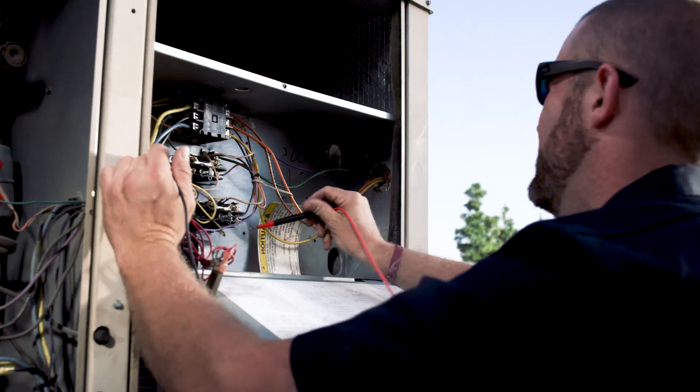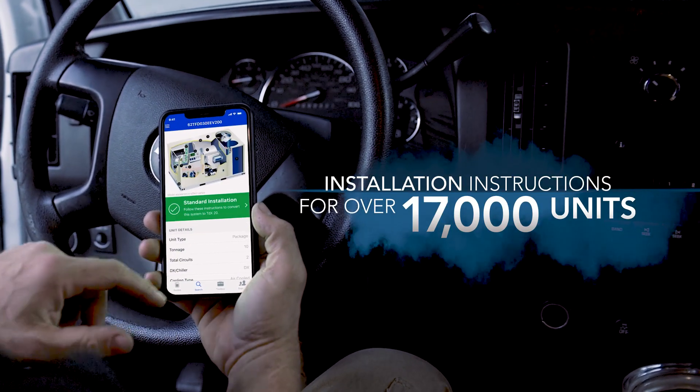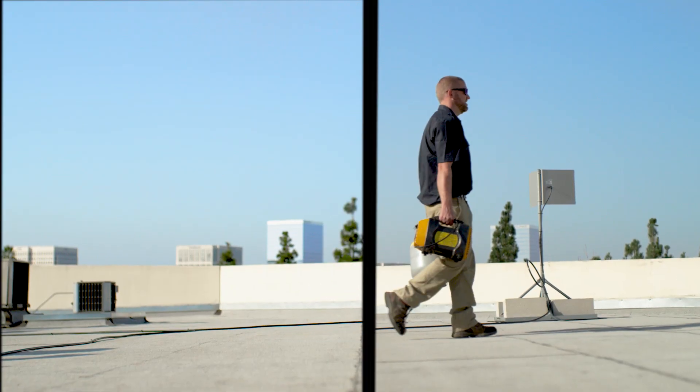R22 doesn't work like this. We started to realize that the contractor community had to have a support system. We need to have access to our app, best practices, tools, our support line. And also really helpful calculators and a mobile database of 17,000 units and growing, so they don't have to go out and do a bunch of field R&D — we've already put in the work.